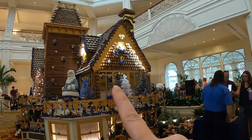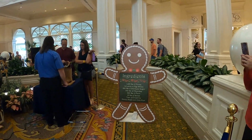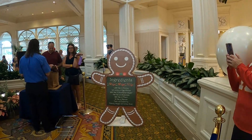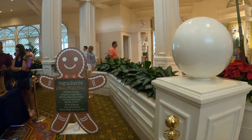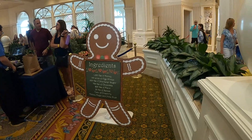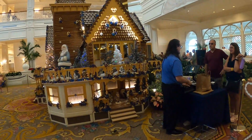There's another Mickey right there. The ingredients say: 1,050 pounds of honey, 140 pints of egg whites, 600 pounds of powdered sugar, 700 pounds of chocolate, 800 pounds of flour, 35 pounds of spices, tons of creativity, Disney magic, and pixie dust. So we're going to go see what the other side looks like.